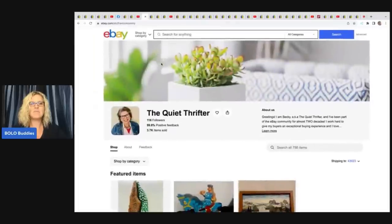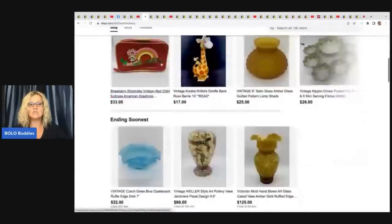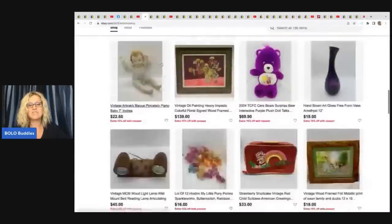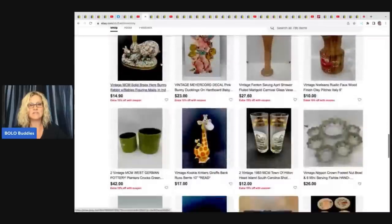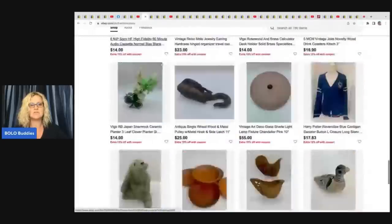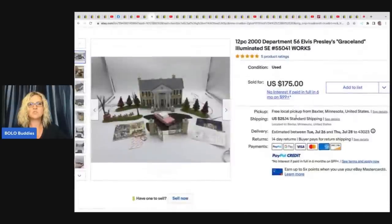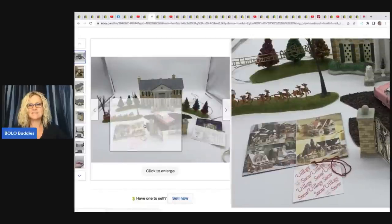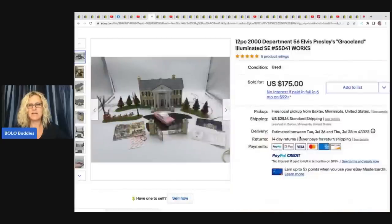The next one comes from The Quiet Thrifter. She doesn't have a YouTube channel but has an awesome eBay store — linked down below. She sold this 12-piece 2000 Department 56 Elvis Presley's Graceland set. How cool is that? Looks like a nightmare to ship. She sold this for $175 and got it at a garage sale for $5.